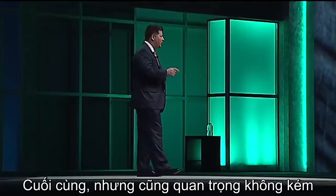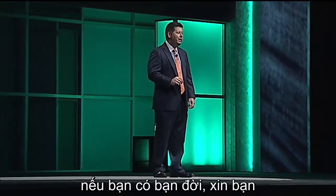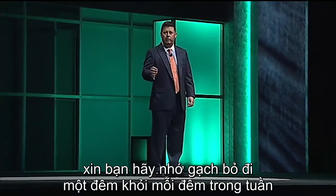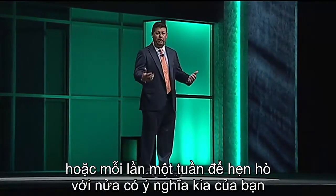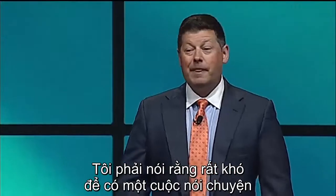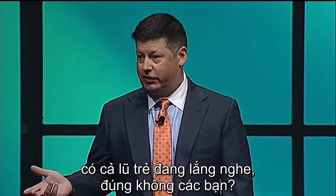Finally, but just as important, if you have a significant other, please remember to block off one night a week for a date with your significant other — so that your significant other doesn't become your ex. It's difficult to have serious and intimate conversations with your spouse around the dinner table with all the kids listening in.